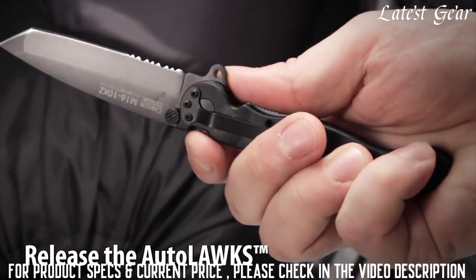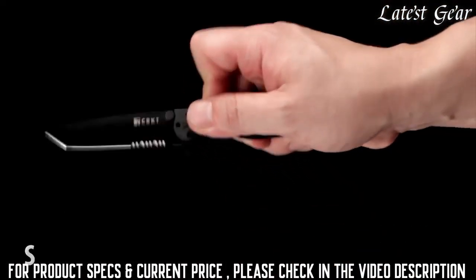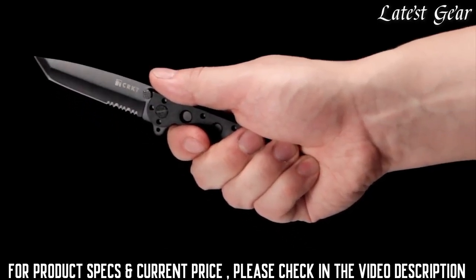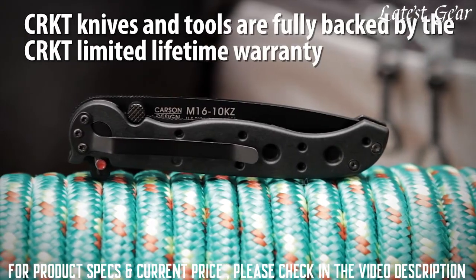The Auto-Lock safety mechanism features easy one-handed closing. The Carson flipper enables a smooth, fast, one-handed deployment and also acts as a blade guard. CRKT knives and tools are fully backed by our limited lifetime warranty.